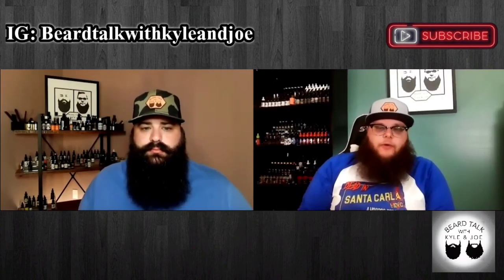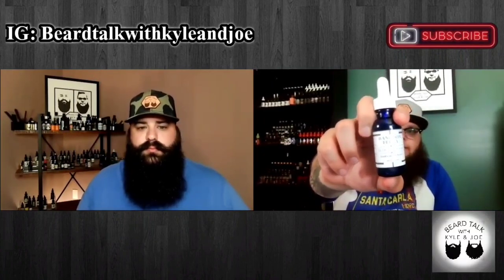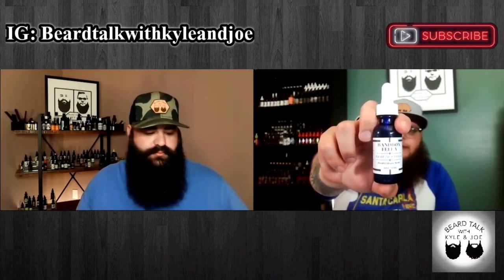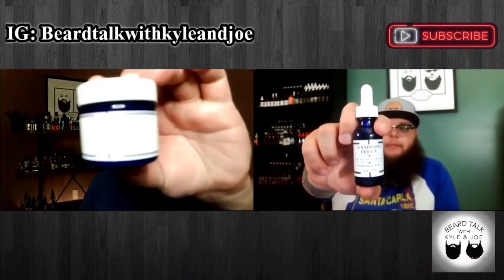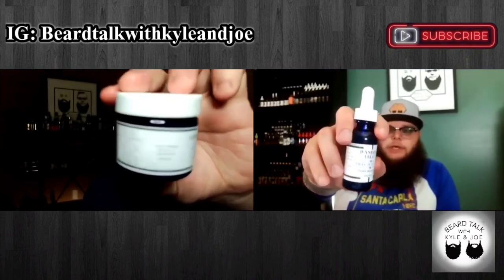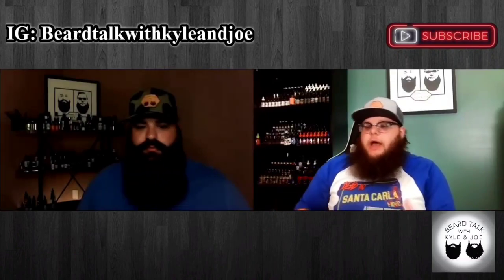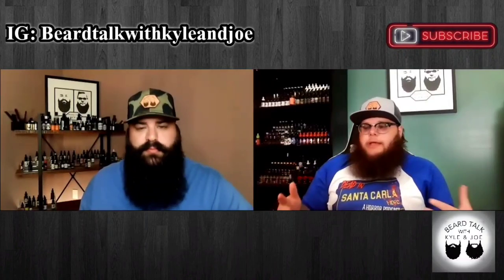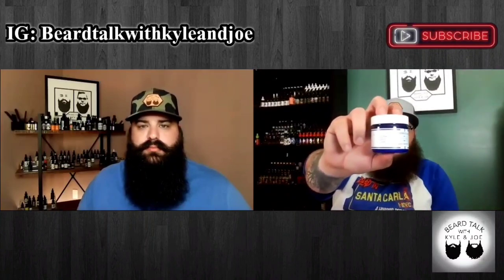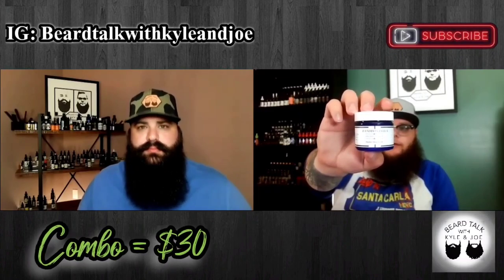Starting off with a one ounce bottle of oil — let me block off my face so it can actually focus. For this one ounce bottle of oil, you're going to be looking at $15, which is an excellent price in my opinion for a bottle of oil. I think you're going below that market average. Kyle's showing off the butter there with the matching clean, simple label — that's the best way to describe this presentation. That butter is going to run you $18 for a two-ouncer, and I really like those prices.